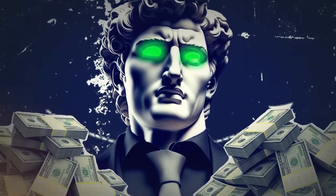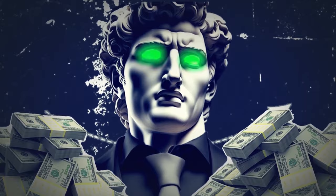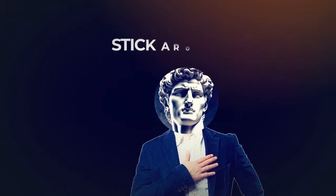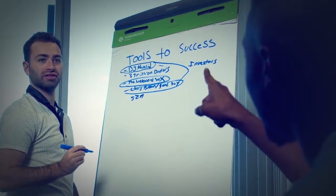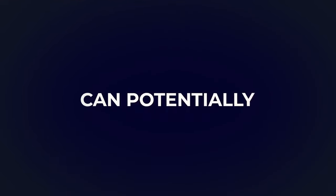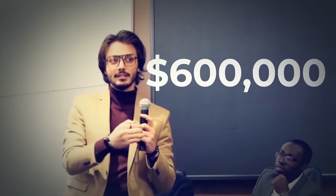You might be wondering why someone would take out such a hefty loan in the first place. You might also be wondering what it would be like to manage a loan of $600,000 and invest it wisely. Well, stick around, because that's exactly what I'll be discussing today. In the world of investing, leveraging borrowed funds can potentially amplify returns if managed strategically. I'm going to break down how I invested my $600,000 loan.